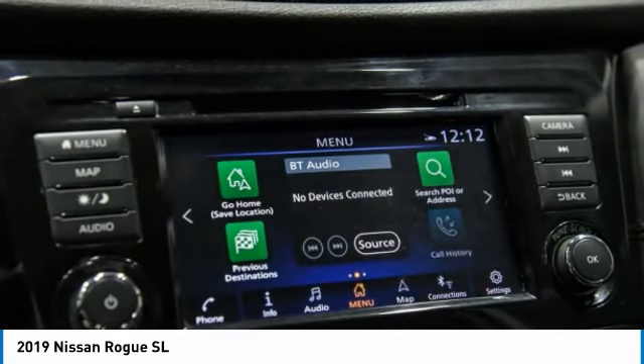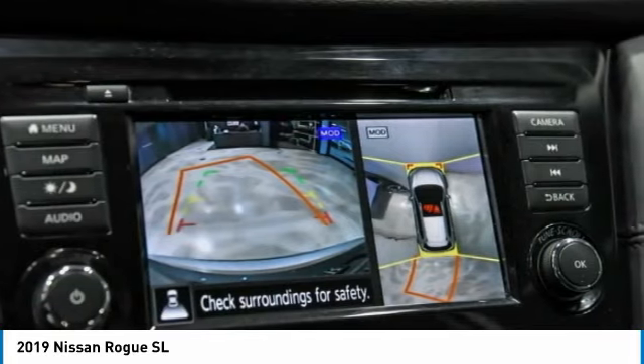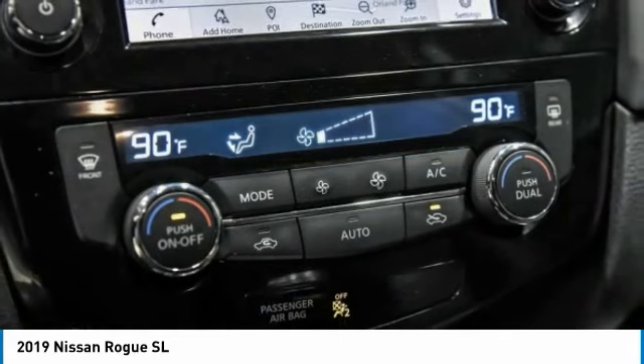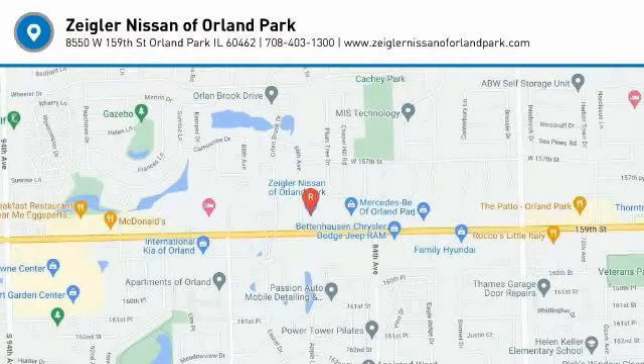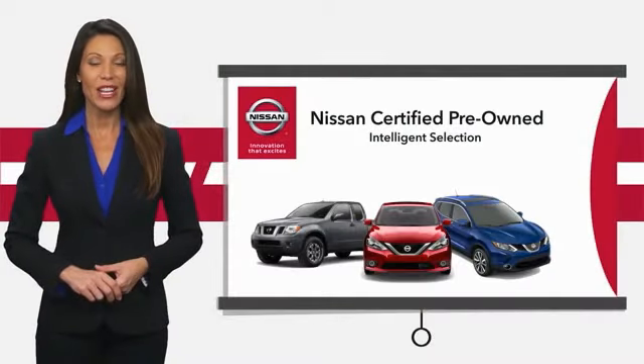This vehicle has less than 65,000 miles. Here are some of this vehicle's great options: electronic stability control, alloy wheels, rear spoiler, power lift gate, brake assist, traction control, remote keyless entry, fog lights, speed control, four-wheel disc brakes.